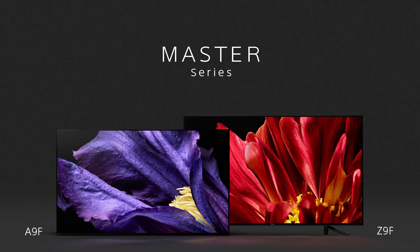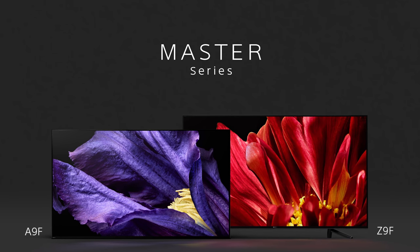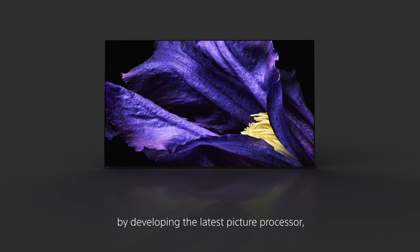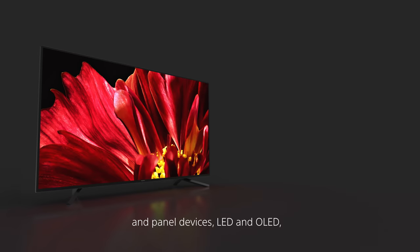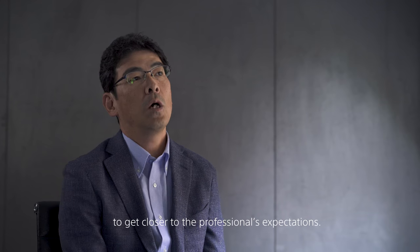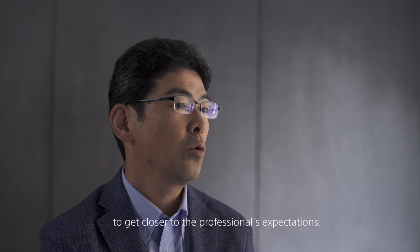One OLED, which is the A9F, and one LED, which is the Z9F. As a consumer device, there are many capabilities. First of all, the new engine, the X-1 Ultimate, or the ultra device, which is the capability of professional demand.